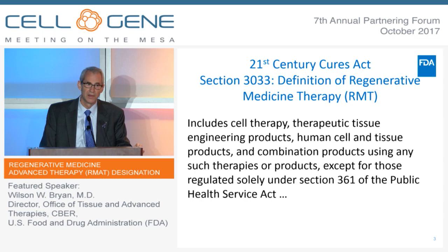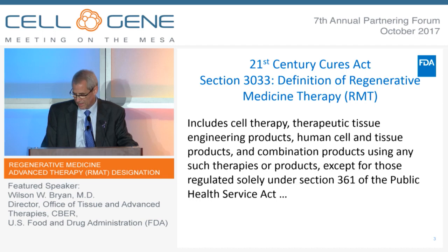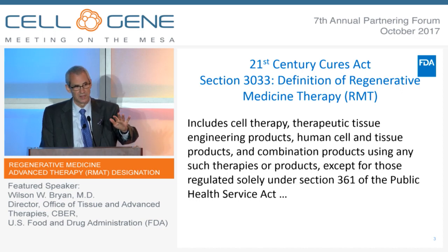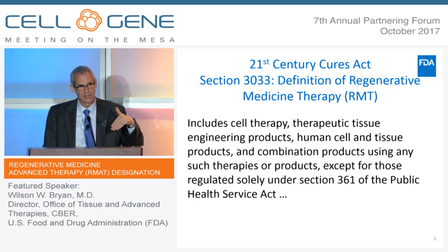One issue that has come up is whether or not gene therapies are included under this definition. The FDA's working position is that this will include some gene therapies, not necessarily all gene therapies, but some. For example, it certainly includes the CAR-T products — the genetically modified cells. We consider those a gene therapy, but they're kind of a cell therapy too. We're also including some gene therapies that we think of as having a regenerative activity, having a longer duration of activity.